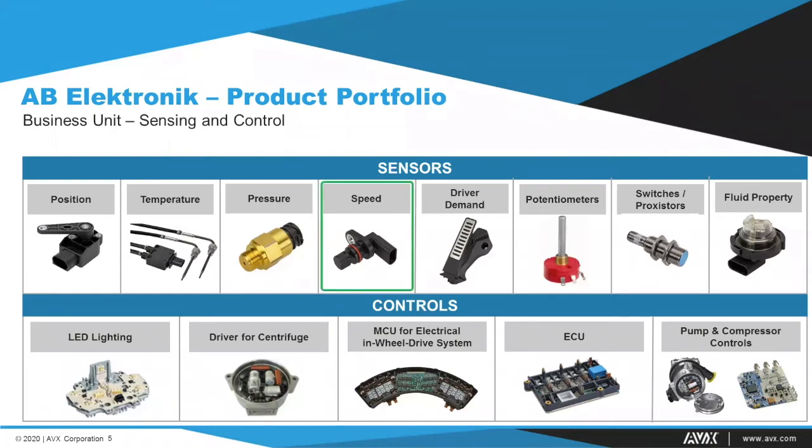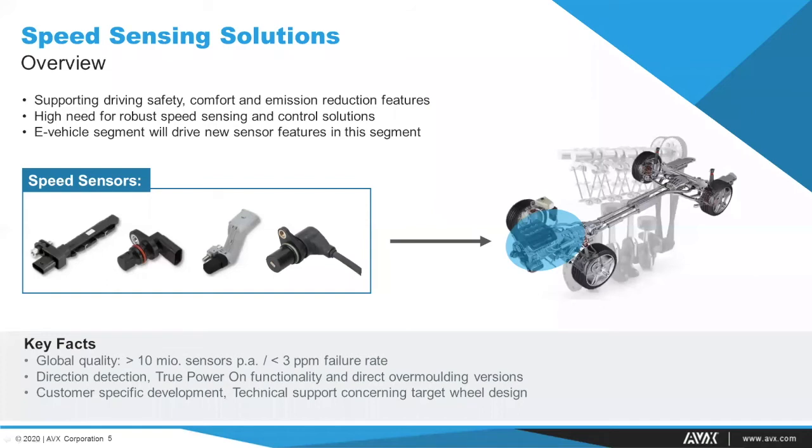For today's presentation I will focus on the product group of speed sensors within the sensing division. Speed sensors in the automotive industry are broadly used in engine and transmission applications to support safety, comfort, and emission functions. AB Electronic has supplied the automotive industry with customized solutions since the 1980s — almost 40 years — giving us significant knowledge and patents concerning speed sensing technologies.